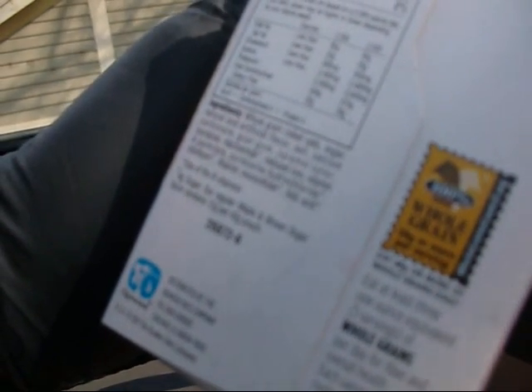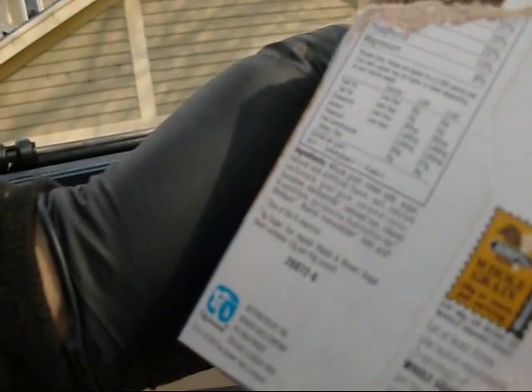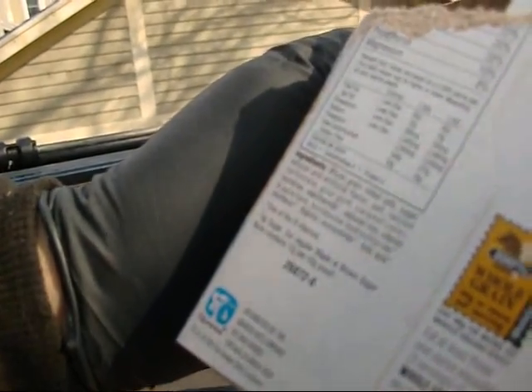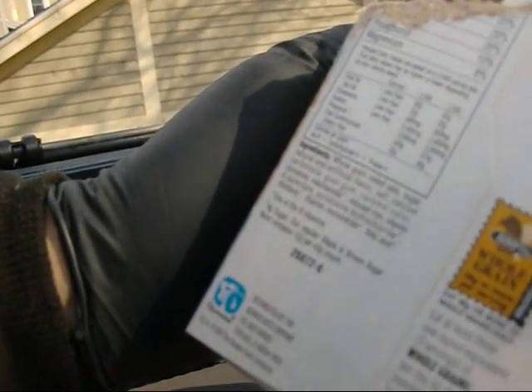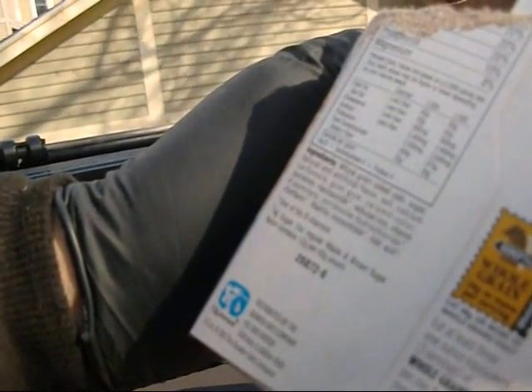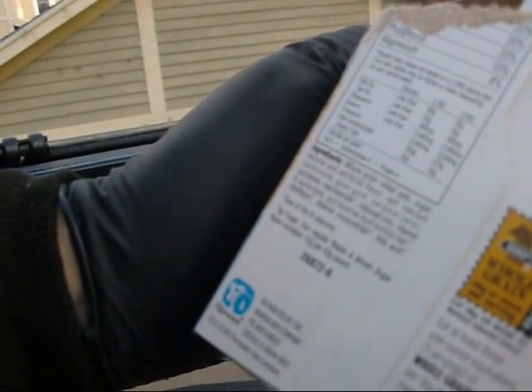Ingredients: whole grain rolled oats, sugar, natural and artificial flavor, salt, calcium carbonate, guar gum, caramel color, sucralose — which is a fake sweetener of some sort — niacinamide, one of the B vitamins, reduced iron, vitamin A palmitate, pyridoxine hydrochloride, riboflavin, thiamine mononitrate, folic acid.